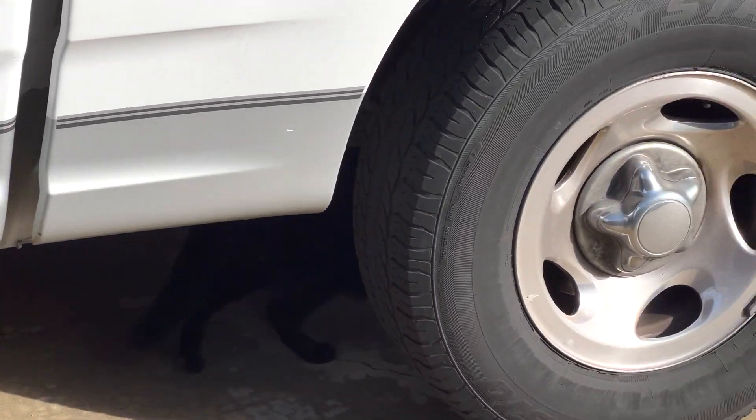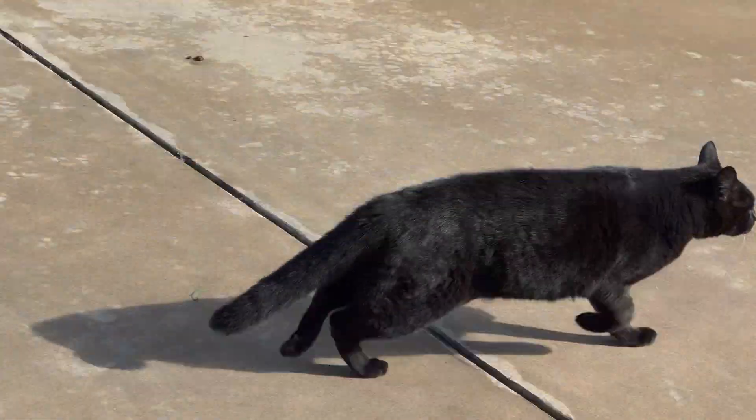Meow meow, why are you under my truck? Meow meow, what are you doing? I'm headed to Gilbert's house so that I can pick up some equipment, and then I'm going to show my little cousin Wyatt how to use some of it so that he can help us on the wedding day.